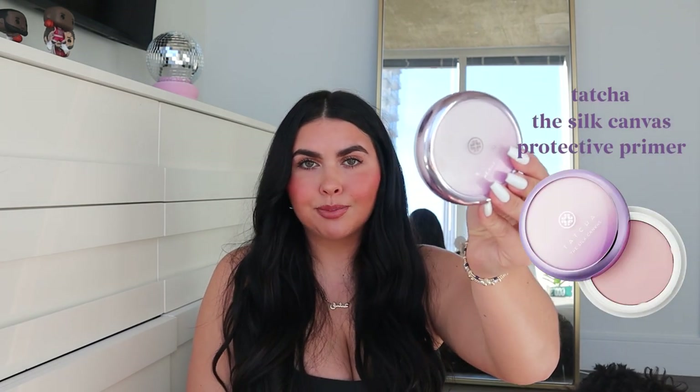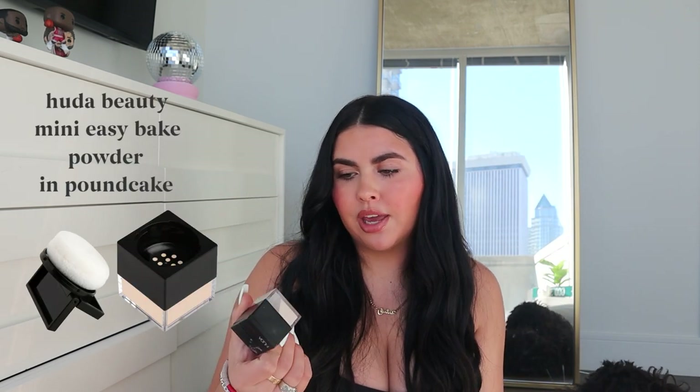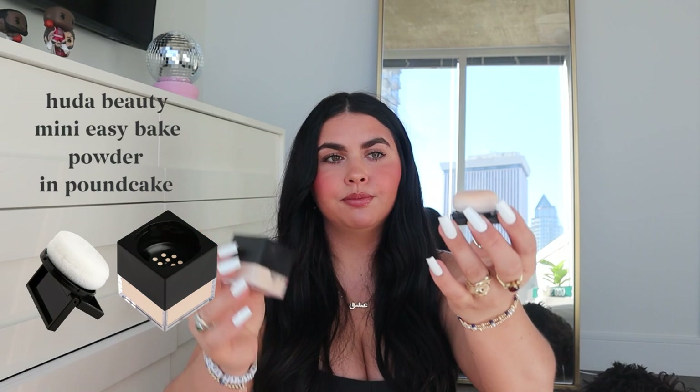Now for the really fun part — what's inside the main bag, in no particular order. My primer is the Tatcha Silk Canvas — I love this primer, it's great. Then there's the Huda Beauty mini Pound Cake powder. I'm waiting for the big one to come back in stock at Sephora. The mini one has a little puff — you tip it over and use it. I bake with it under my eyes and it keeps me matte but not dry-looking. I'm super obsessed.